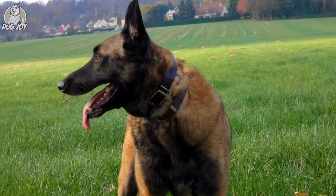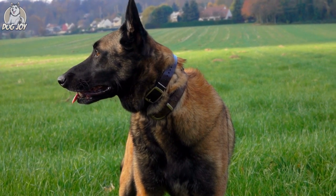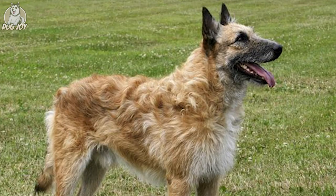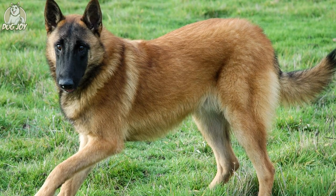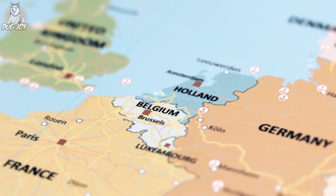The Belgian Malinois is a shepherd dog breed and one of four related varieties. The Tervuren, the Groenendael, and Laekenois are the other three kinds. The Malinois was created in the city of Malines, Belgium in the 1800s.